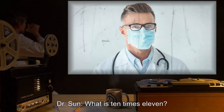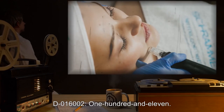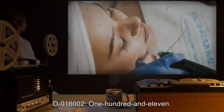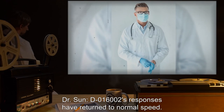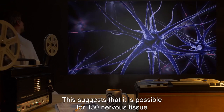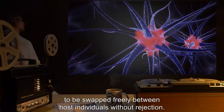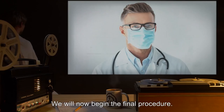Dr. Sun: What is ten times eleven? D-016002: One hundred and eleven. Dr. Sun: D-016002's responses have returned to normal speed. This suggests that it is possible for SCP-150 nervous tissue to be swapped freely between host individuals without rejection. We will now begin the final procedure.